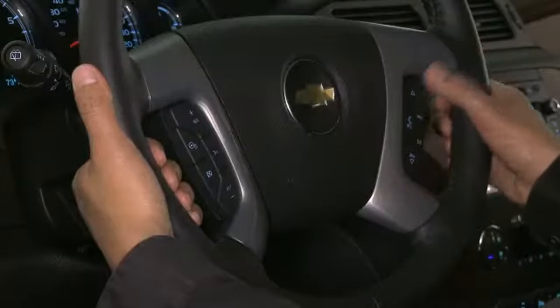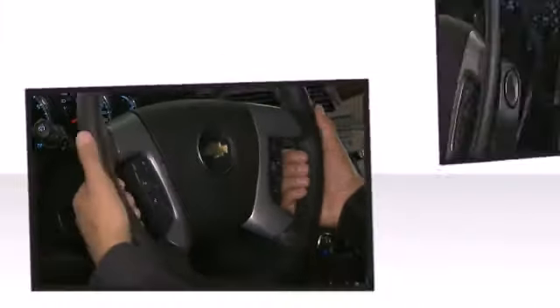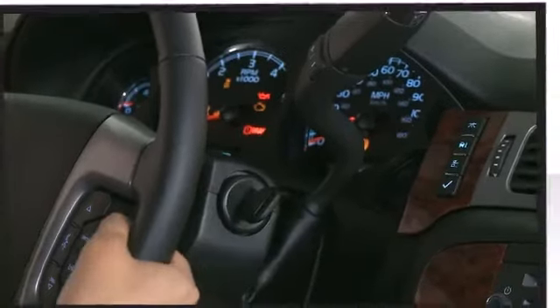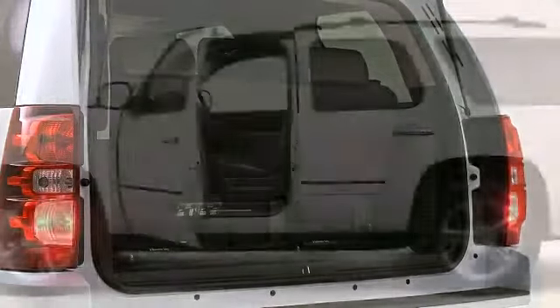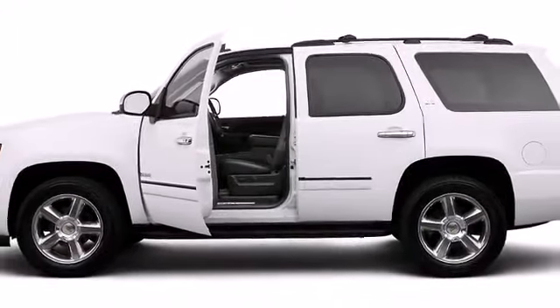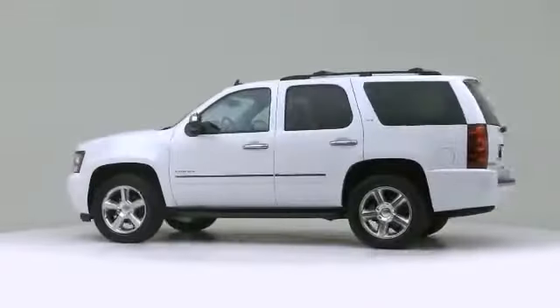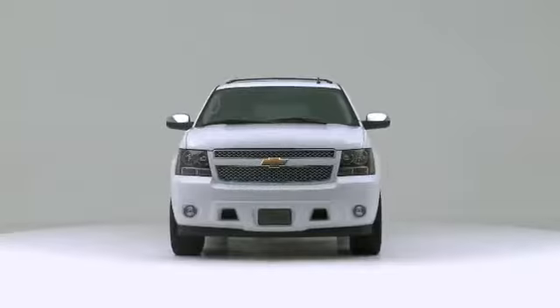Powertrain-grade braking is now standard during all driving modes. This feature delivers assistance in slowing down during descents by using engine torque. The 2013 Chevrolet Tahoe — with potent V8 power and performance equipment integrated throughout, this is a technologically advanced vehicle for the sport-inclined driving enthusiast.